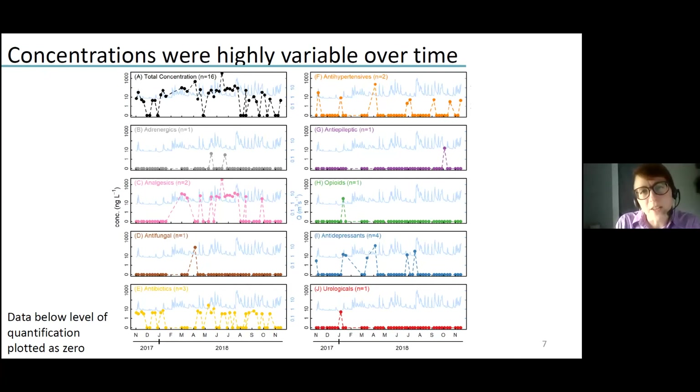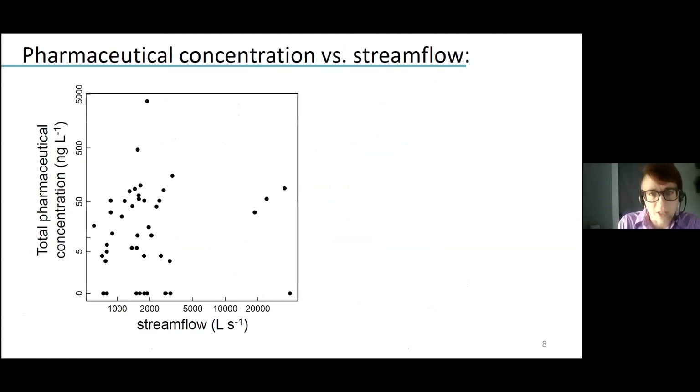What is difficult to see in this visualization of the data, but you can see better here, is that there's not really any strong relationship between concentration and stream flow. We have days where we detect nothing across the whole range of stream flow conditions, and we have relatively high total concentrations detected across this same range of stream flow conditions.